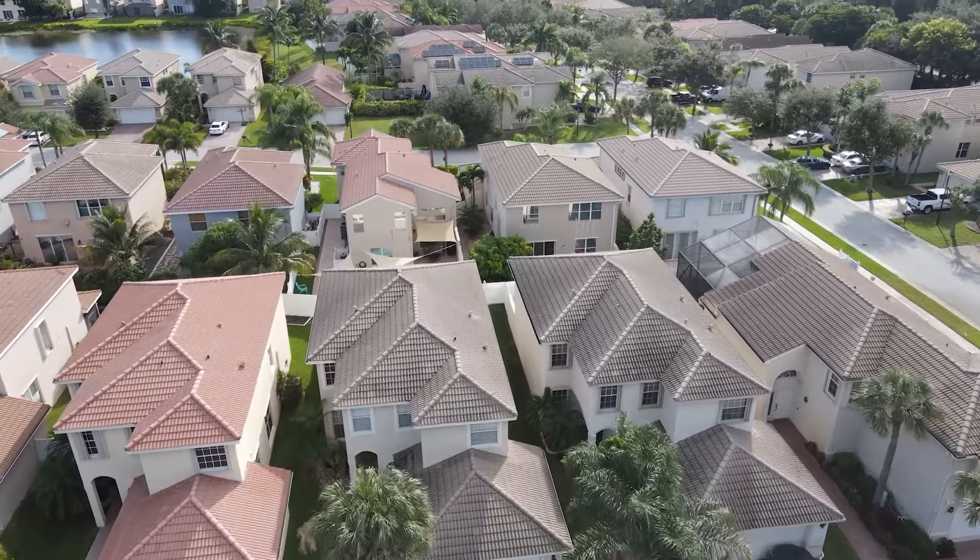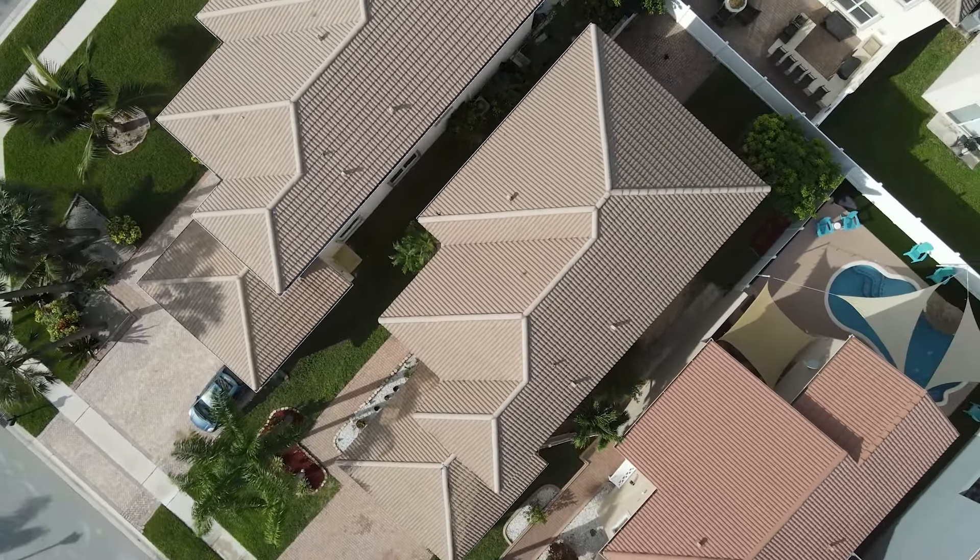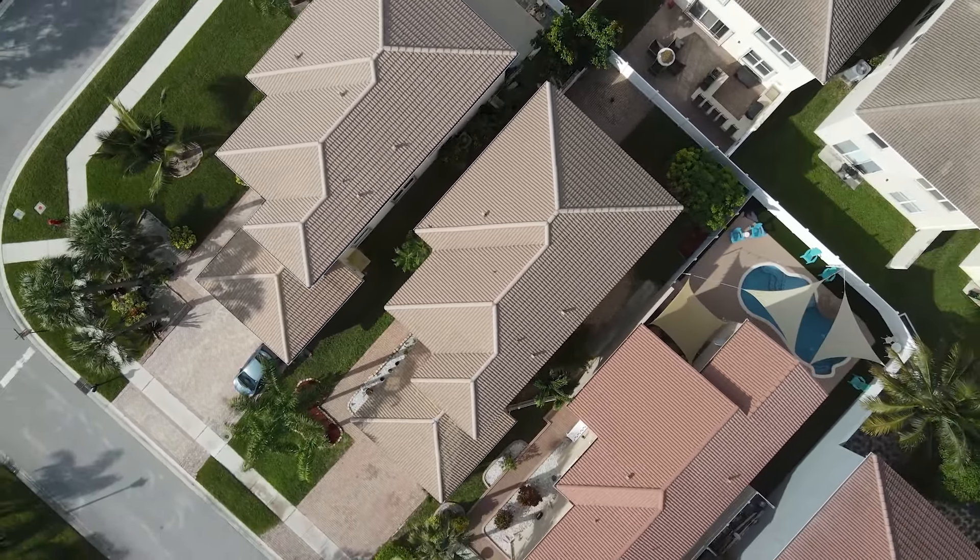If you're looking to live in a kid-friendly neighborhood and want a very short commute to shopping areas, then this neighborhood could be the perfect choice for you. It is called Nautica Isle. Nautica Isle has two sections — north and south.